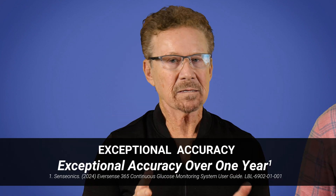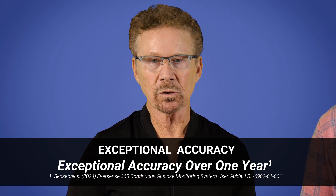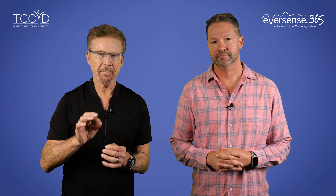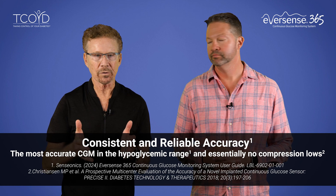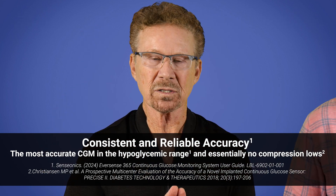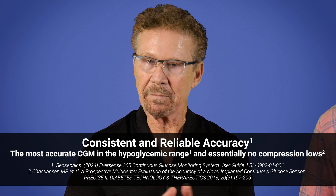Tell them about the accuracy. The system is simply one of the most accurate on the market, particularly at low glucose values. It provides excellent accuracy with a MARD of 8.8% — anything below 10% is considered excellent — plus a very low rate of false low alerts from compression during sleep, which is so annoying for the user, and to be honest, to your partner you may be sharing a bed with.